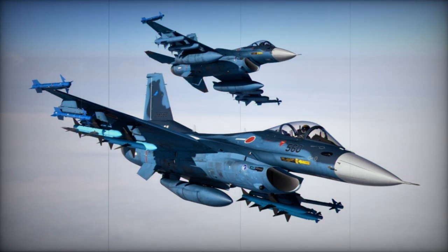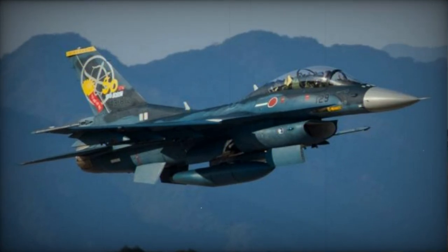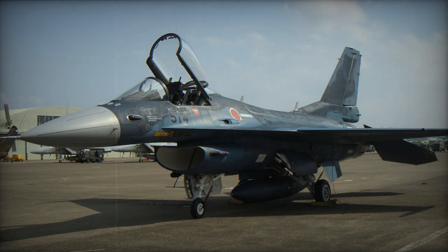Toward the end of 1995, the Japanese government greenlit a program for producing 130 aircraft, with a projected service commencement set for 1999. Yet, adjustments aimed at addressing structural concerns led to delays in the F-2's operational deployment, pushing it to 2001.